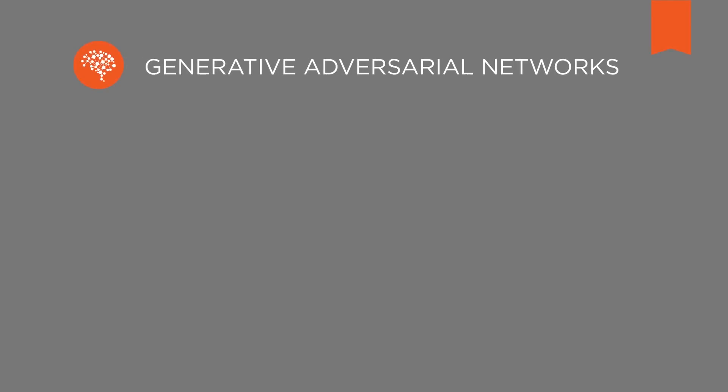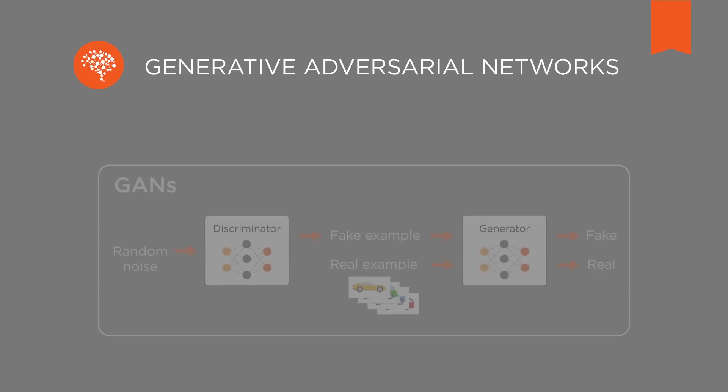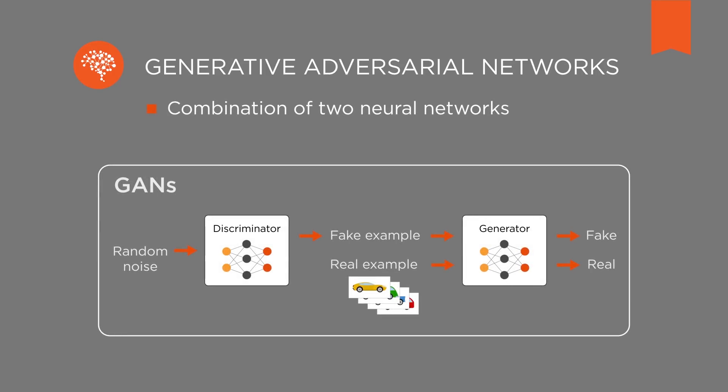At the next level of this technology are so-called generative adversarial networks, in short GANs. They are a combination of two neural networks — one generates the training set for the other. The computer really does learn by itself.